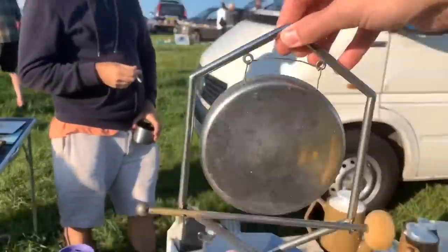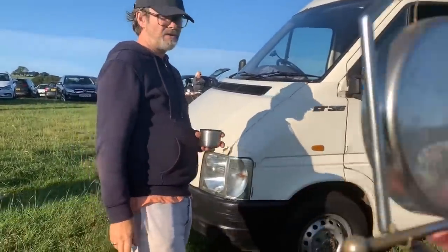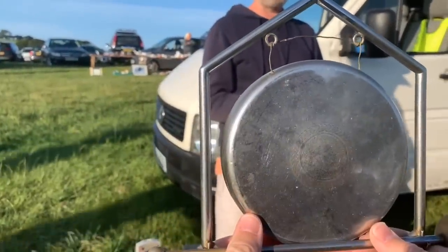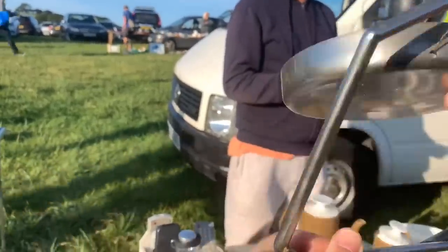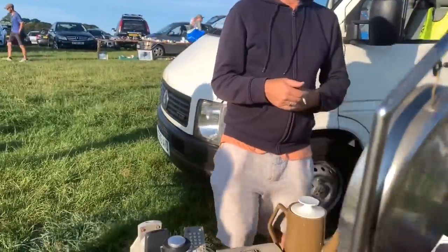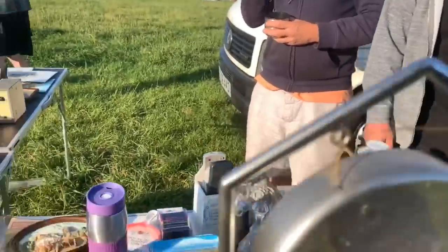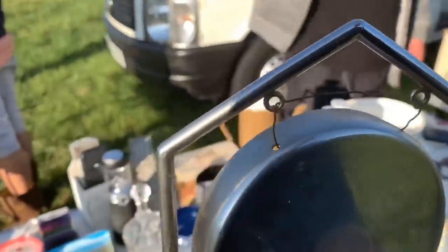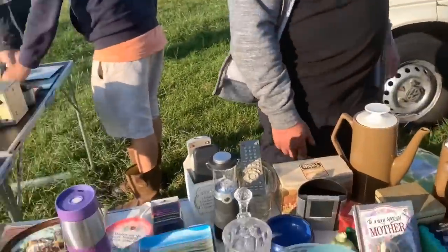Maybe a bit steep for me at a fiver - I don't know anything about them. It's been chrome over - so it's like 1940s. The wire on it has been replaced. Three quid - I'll keep having a look to see what else you've got.